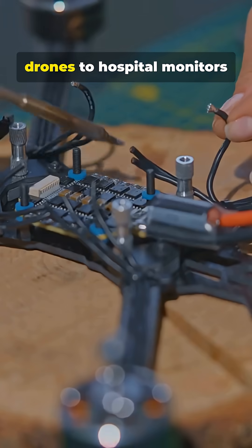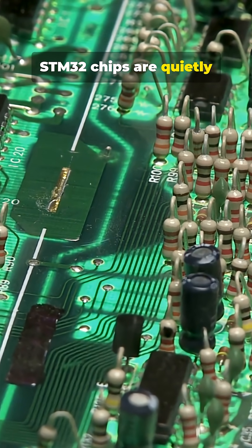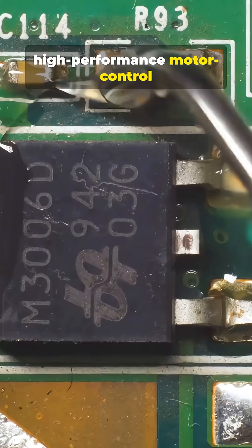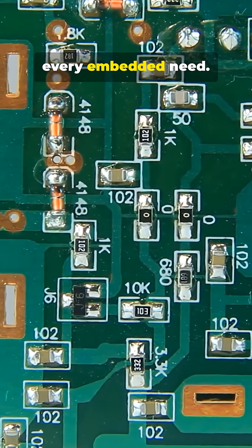From washing machines, to drones, to hospital monitors — STM32 chips are quietly running the show. Why? Because the family spans tiny, low-power parts to high-performance motor-control and wireless controllers: one ecosystem that covers almost every embedded need.